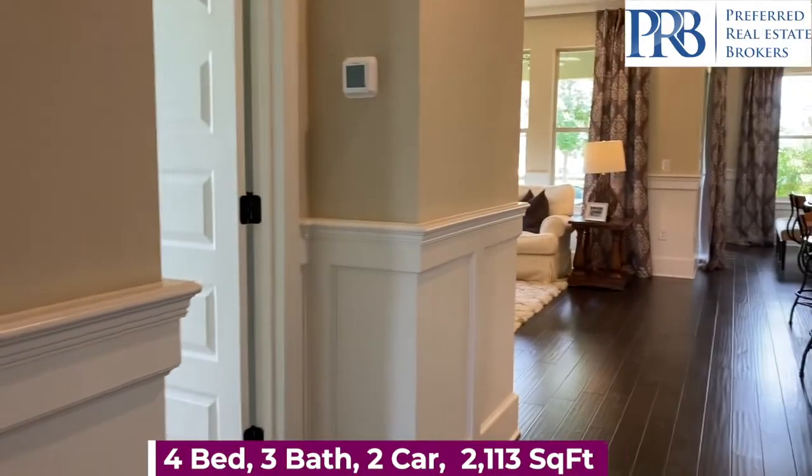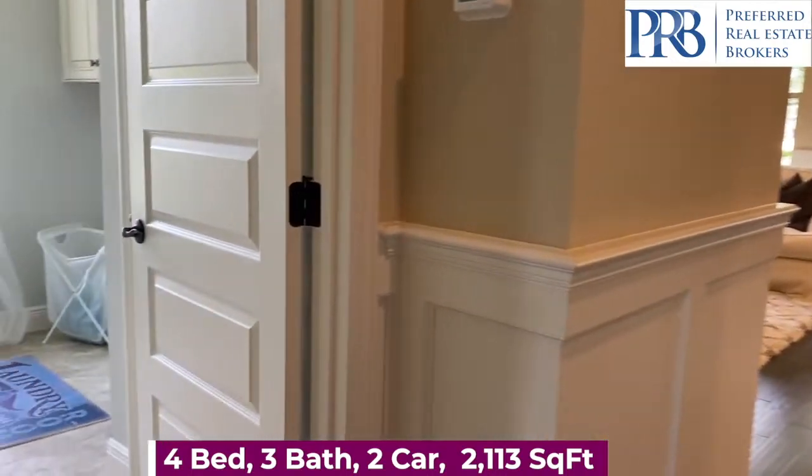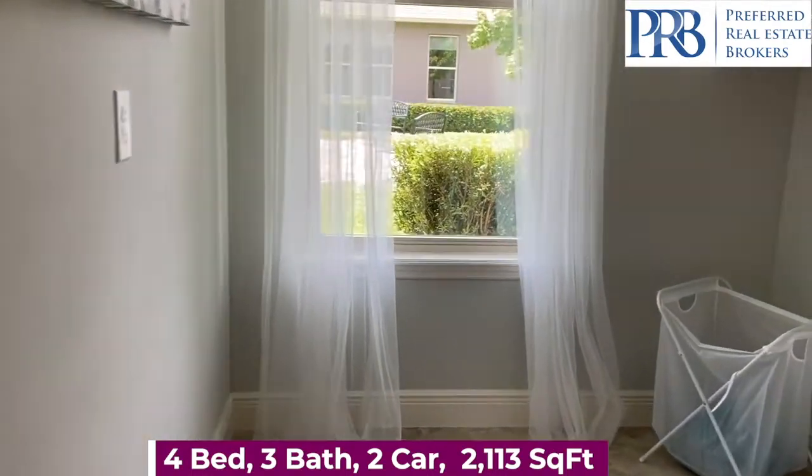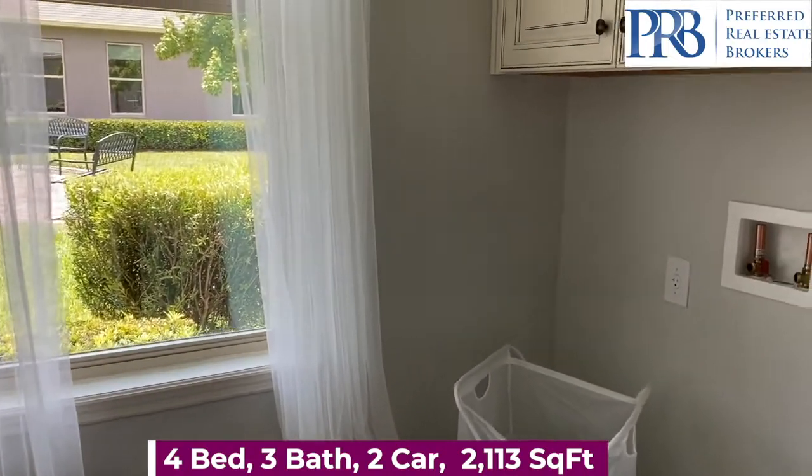Again, we come down the foyer. You have a spacious laundry room.